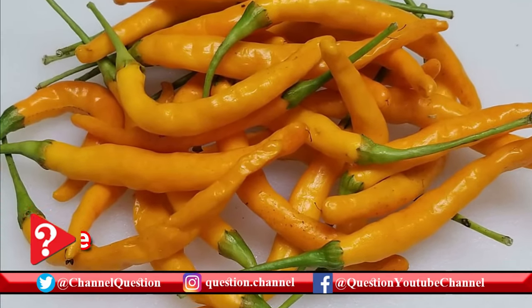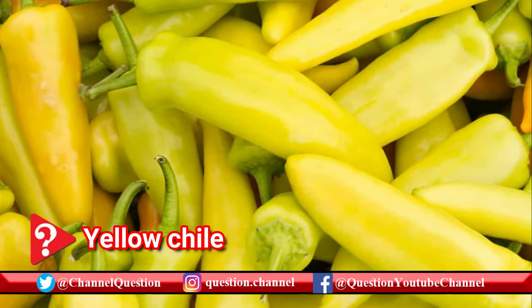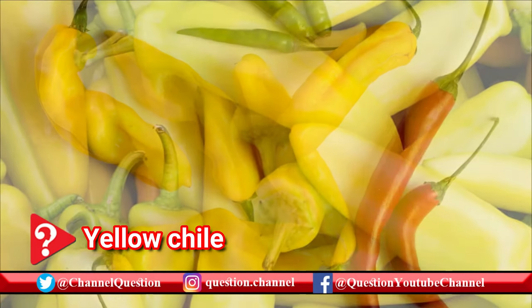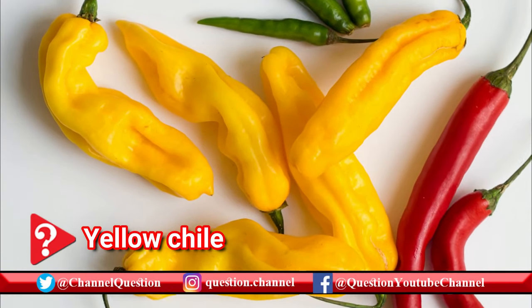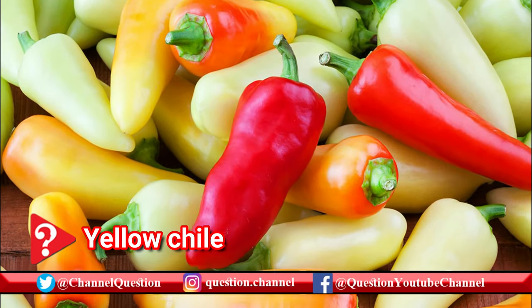These sweet peppers can range from very mild to hot. They have thick flesh, bright yellow in color, smooth texture, and shiny surface. They can be stuffed and cooked, roasted, seared on the grill, pickled, or chopped up raw for salads and crudités.